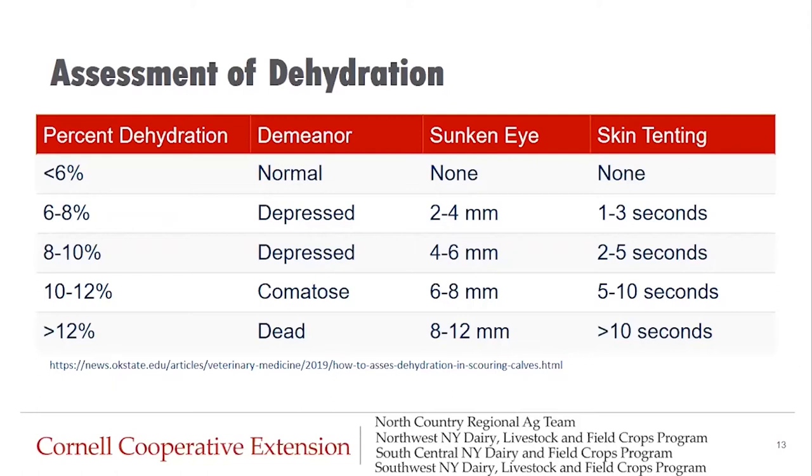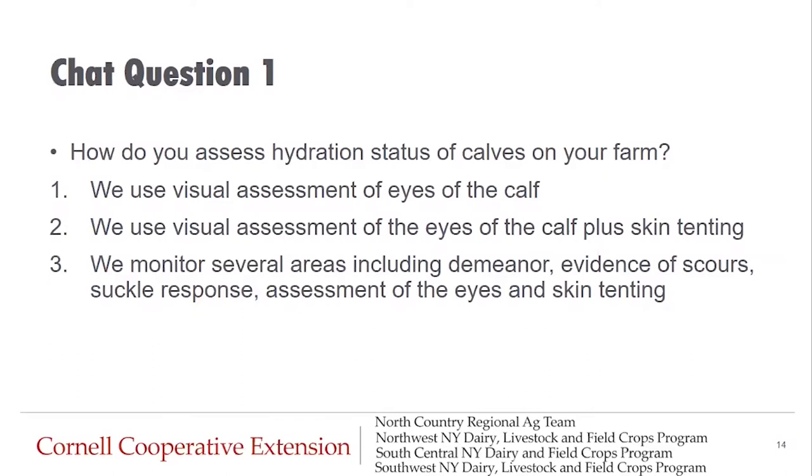A calf that is minimally dehydrated — less than six percent — will still probably act normal, her eye will appear fine, and her skin tenting will probably be normal. At six to eight percent dehydration, the calf will act a little depressed, the eyeball might be sunken two to four millimeters, and the skin tent might stay tented one to three seconds. At ten to twelve percent dehydrated, that calf will be comatose, laying flat out, the eye is six to eight millimeters sunken in, and skin tenting will last up to ten seconds. Those calves really need attention rapidly.